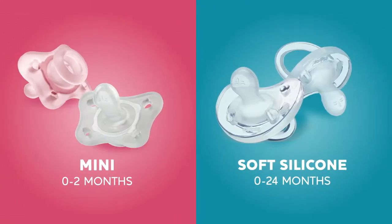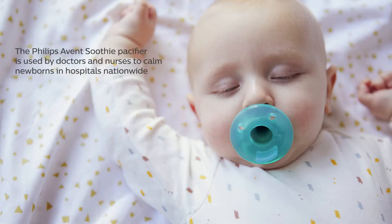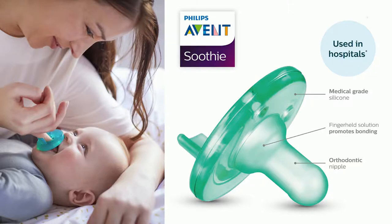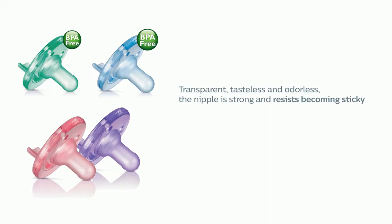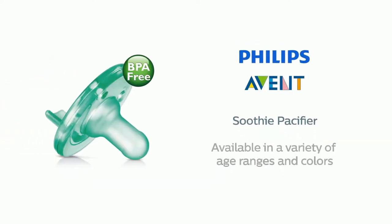Number five: Philips Avent Soothy pacifier. Used by doctors and nurses to calm newborns in hospitals nationwide. Medical grade silicone with an orthodontic nipple that is transparent, tasteless, and odorless. The nipple is strong and resists becoming sticky. Dishwasher safe and can be sterilized. Available in a variety of age ranges and colors.